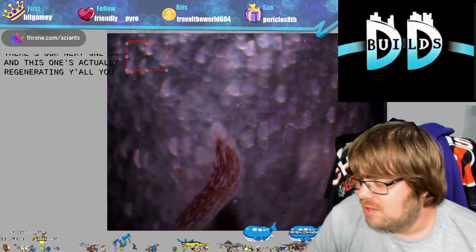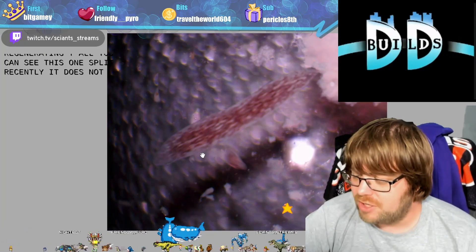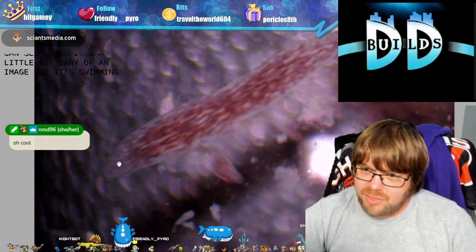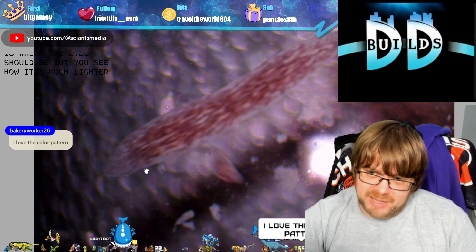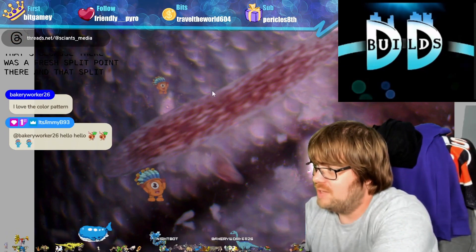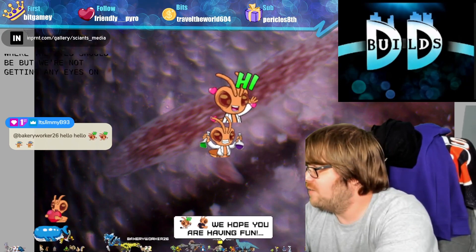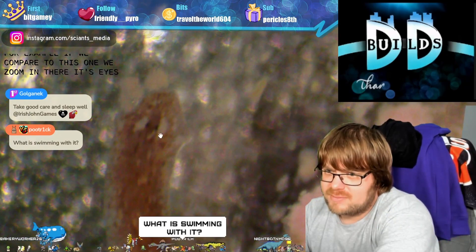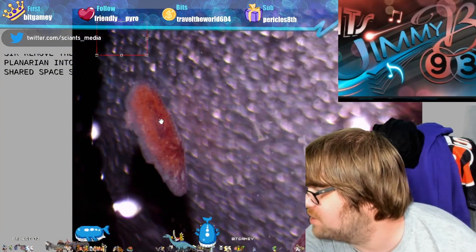There's our next one — and this one's actually regenerating! You can see this one split recently; it does not have eyes. That right there is where the eyes should be, but you see how it's much lighter in color at this tip? That's because there was a fresh split point there, and that's why we don't see the eyes. For comparison, if we zoom in on the other one, there are its eyes right there.